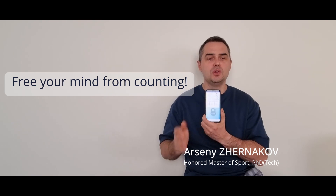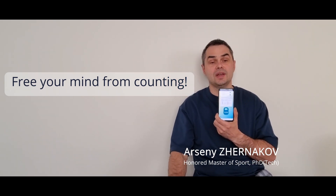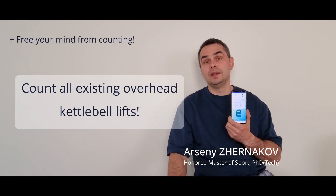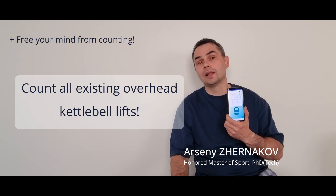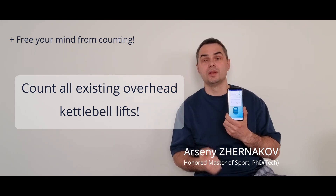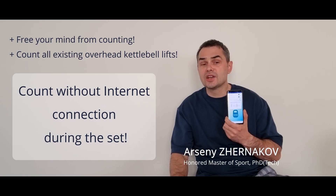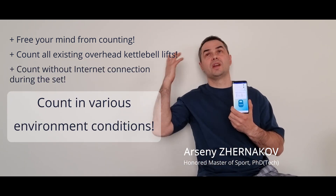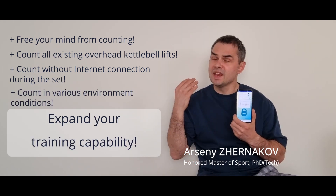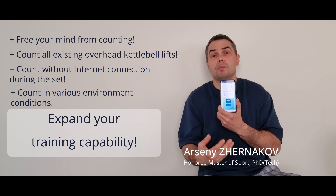First, it will let you free your mind from counting repetitions so you can concentrate only on the lifting itself. Secondly, it counts all main kettlebell and girevoy sport lifts for one arm and for two arms too. It works even without an internet connection and is very flexible for different environment conditions. You can also expand your training capabilities and make your trainings more smart and efficient.